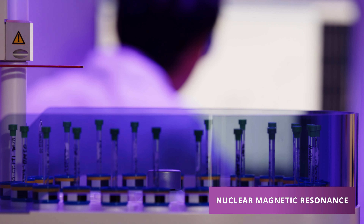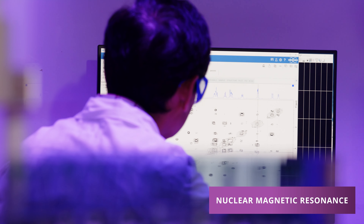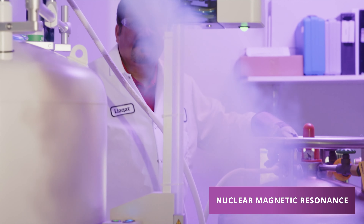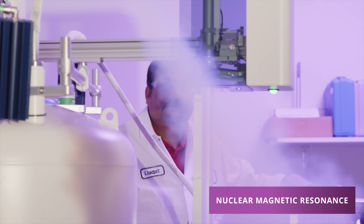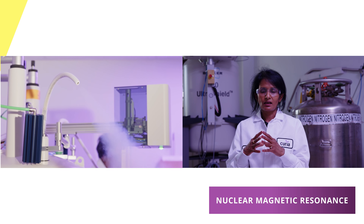It is critical that the instruments are performing at their optimum, so we have a subject matter expert in the NMR team who is looking at the quality of the data every day. We have subject matter experts who know the instruments and how to service and maintain them, so that is all done in-house.